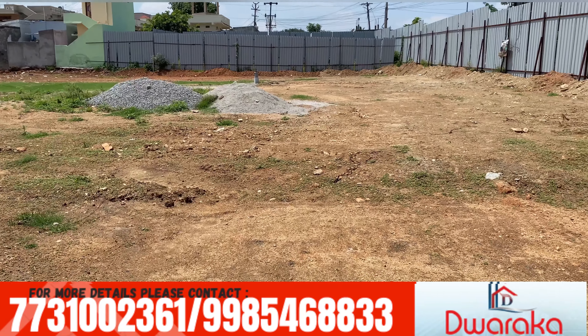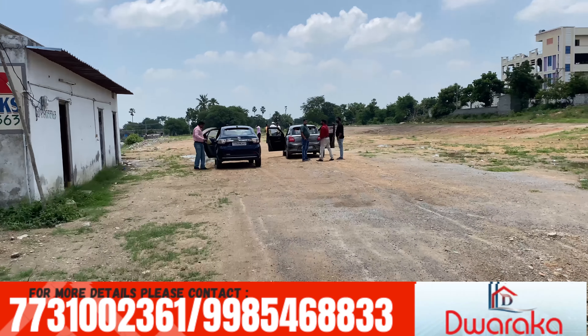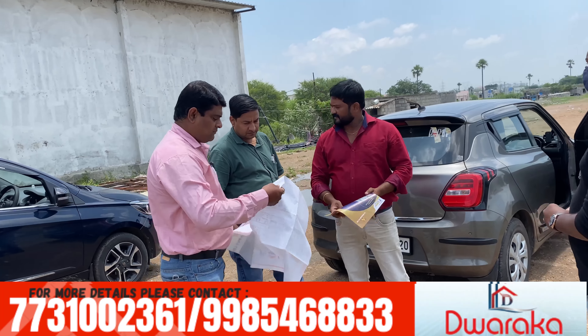20% payment is made upfront with an 80% loan option. The price is ₹4,100 per SFT. Car parking is free, which is a great benefit.